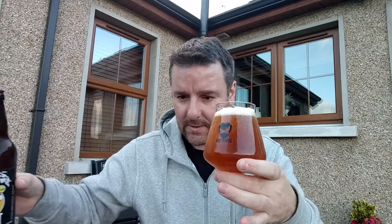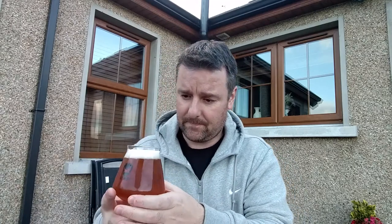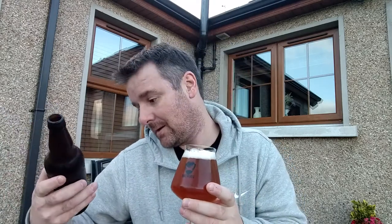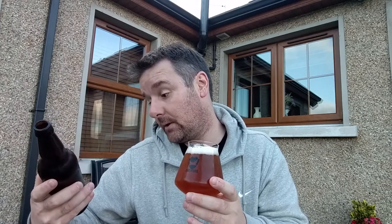We've got the Teku glass tonight, just for a little change — normally in the pint glass, old school. Let's read the label. In terms of hops, we've got Columbus, Cascade, and Mosaic, and of course toasted coconut. We've also got malted flaked oats in there as well.